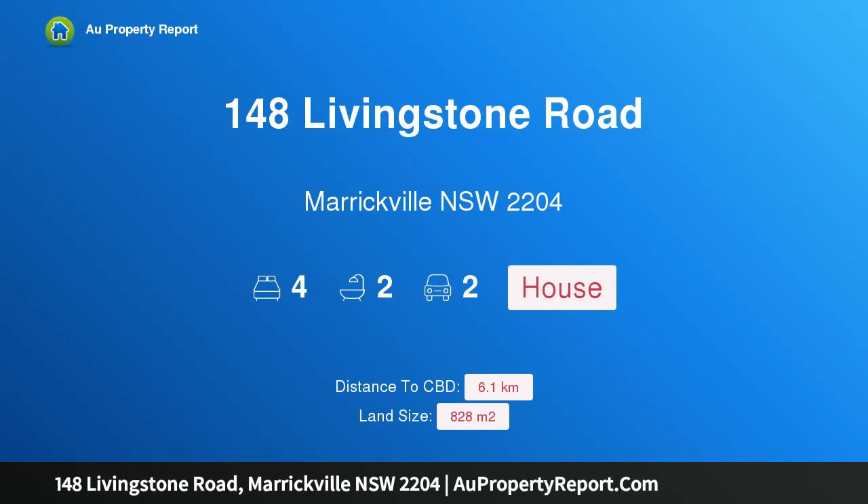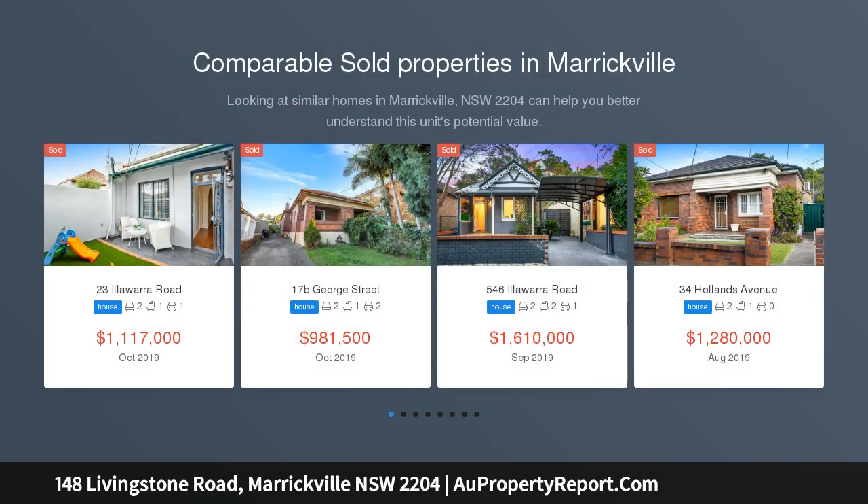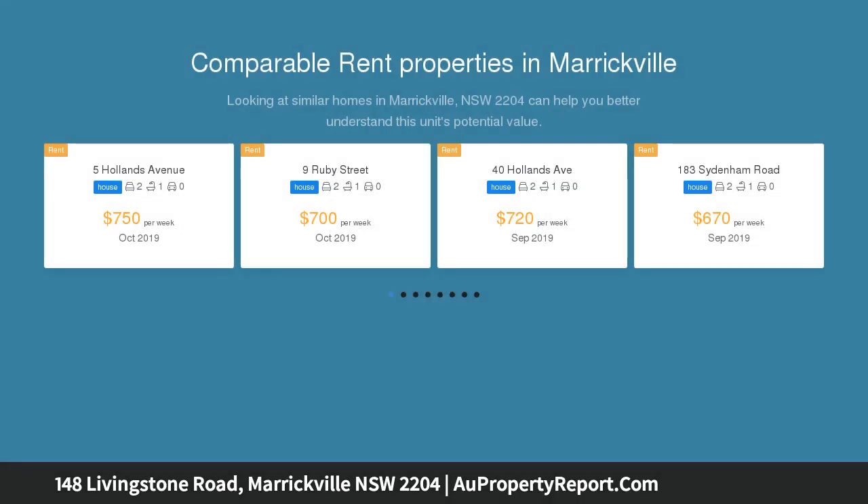I am glad to introduce property 148 Livingstone Road, Marrickville, New South Wales 2204. A Victorian home on two allotments — a rare opportunity to acquire a character-filled 1880s home in a central Marrickville location, with a commanding street presence and grand beauty of era.